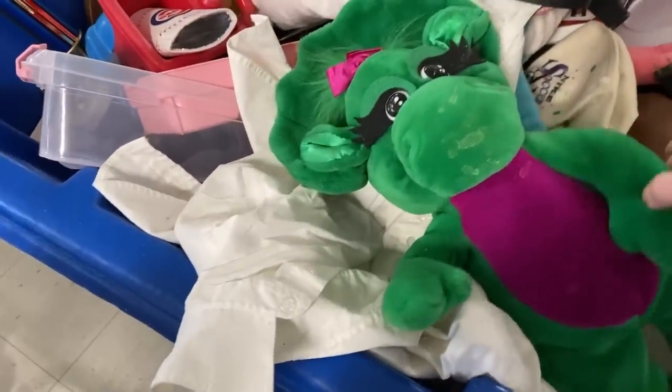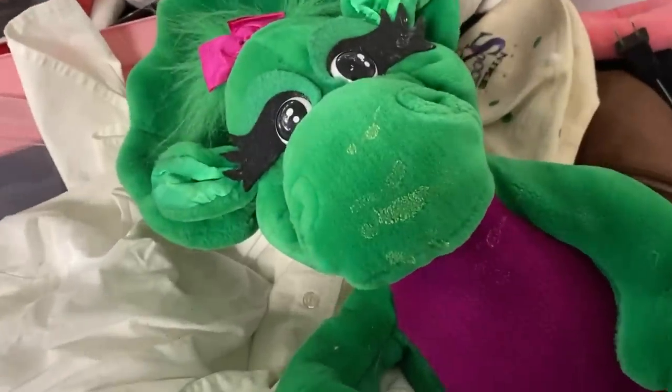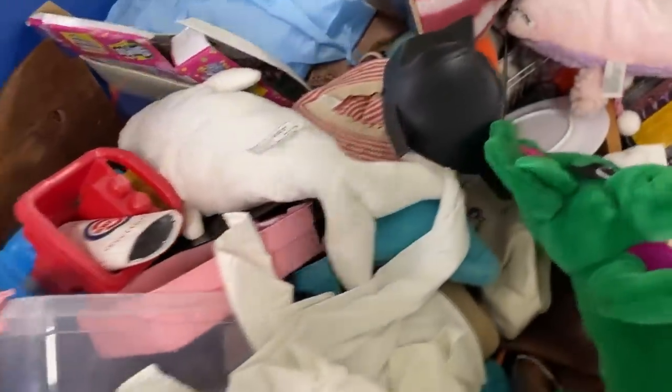Oh, it's Baby Bop! But she is nasty — she's got nasty stuff all over her.